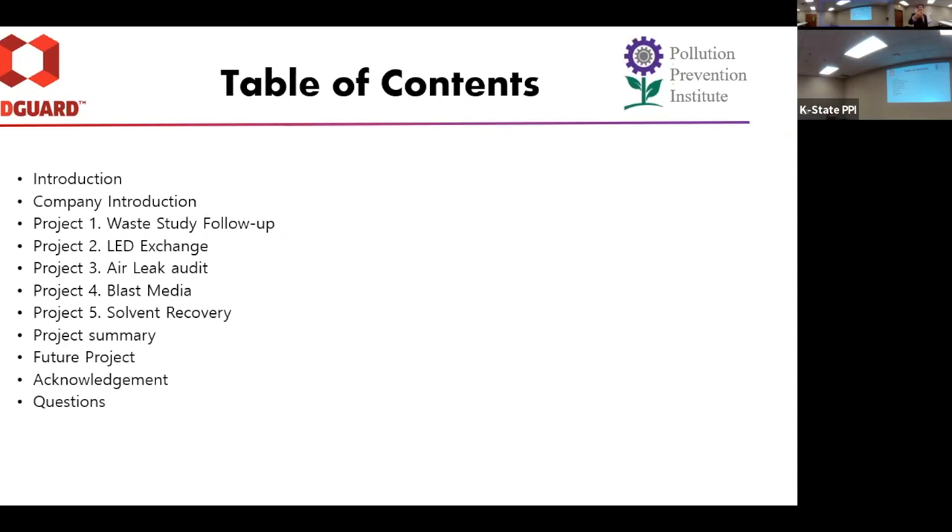For the presentation, I'll be talking about company introduction, then I'll start with the waste study follow-up, all the way down to development recovery. Then I'll have an overall summary, talk about future projects that Red Guard could work on, and then acknowledgement and questions after that.